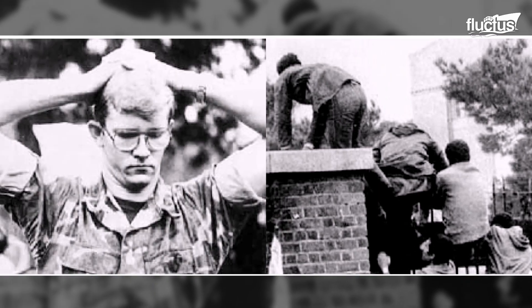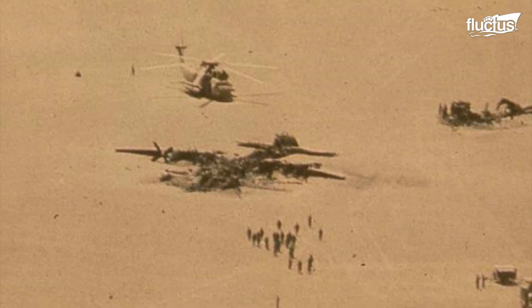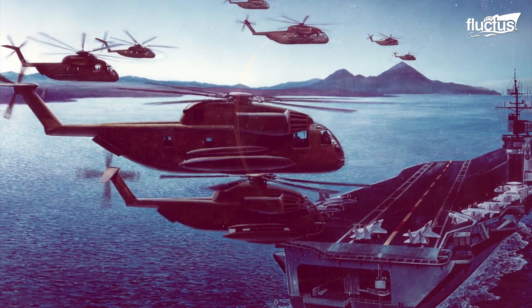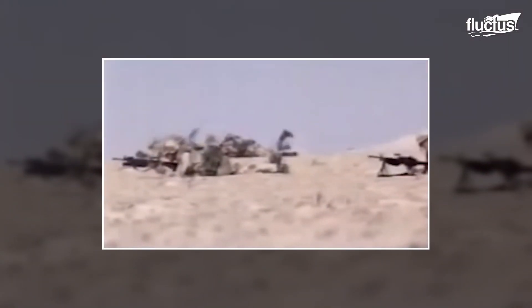In November 1979, 53 Americans were taken hostage at the U.S. Embassy in Tehran, Iran. In response, the United States military launched a joint rescue attempt known as Operation Eagle Claw. It involved a complex plan to use helicopters to transport U.S. Special Forces troops to a staging area in the Iranian desert.